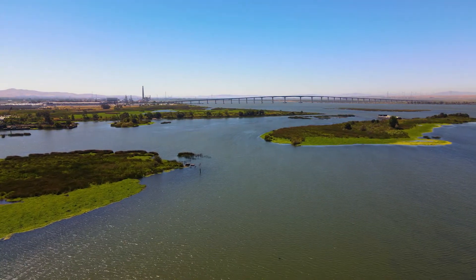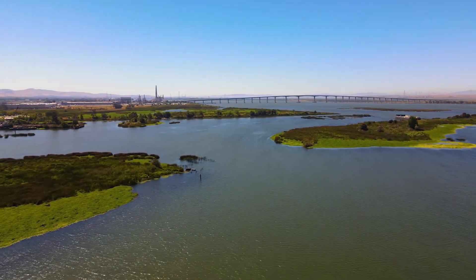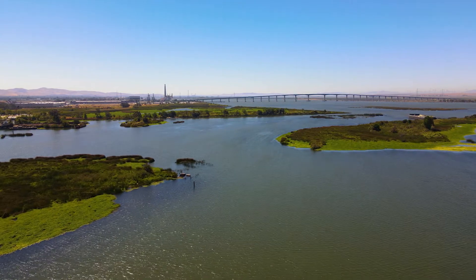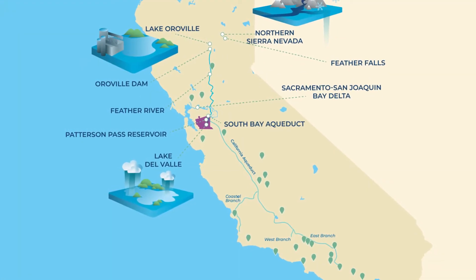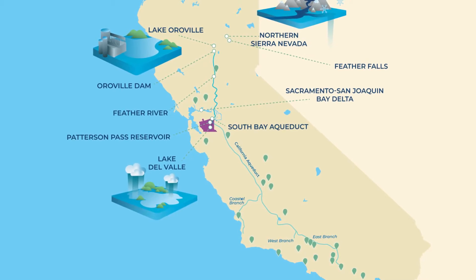This is a key fork in the road for our state water project system, where water begins to diverge in different directions. Twenty-nine water agencies across the state of California are direct beneficiaries of the State Water Project.